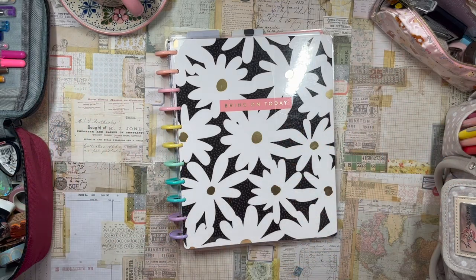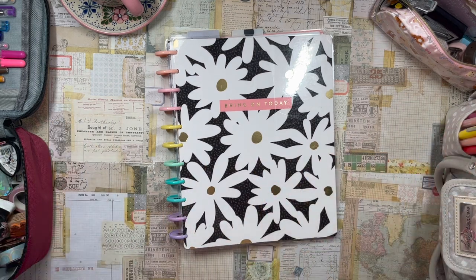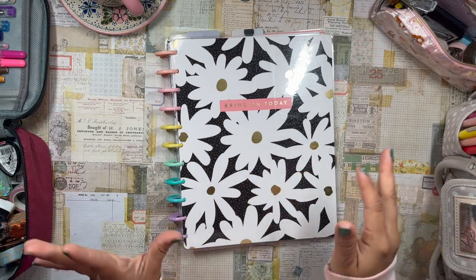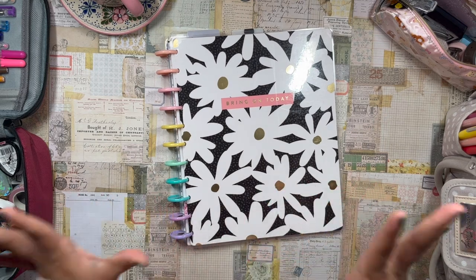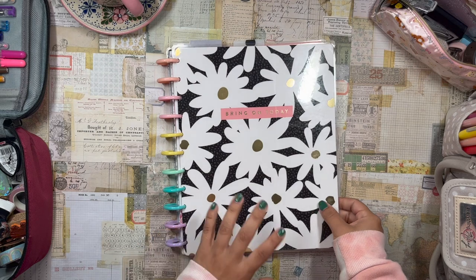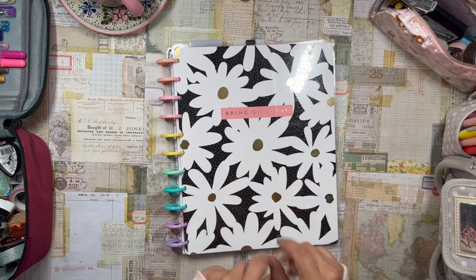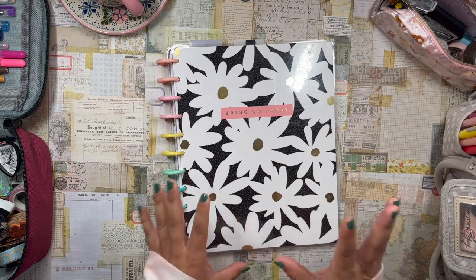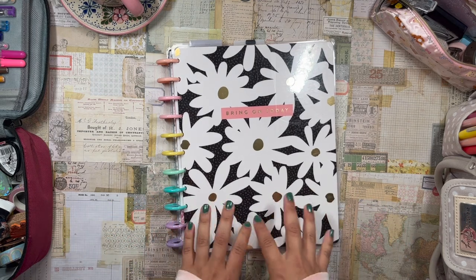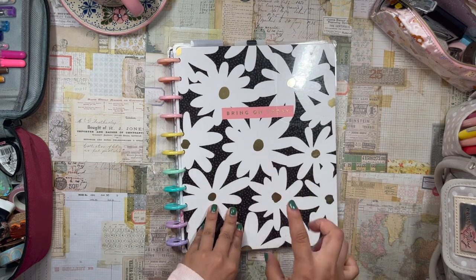Good morning, my beautiful planner babes, welcome back to the channel! It's your girl Daniela, the Planning Diva. Thank you so much for stopping by and spending some time with me today. I'm going to be working in my newly freshly updated flagship planner — my big color block Happy Planner. I call her my flagship because she is probably the most important planner in my lineup.